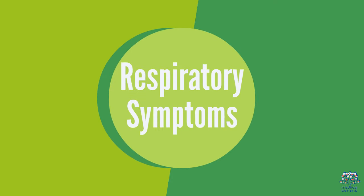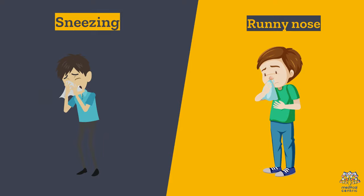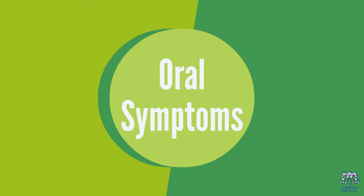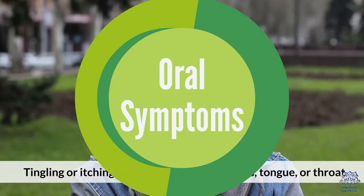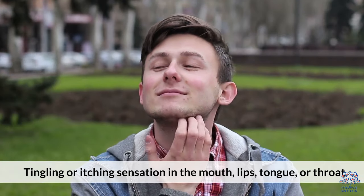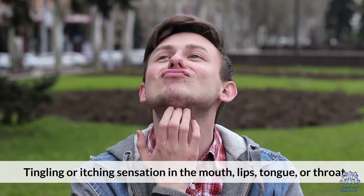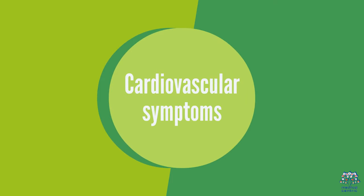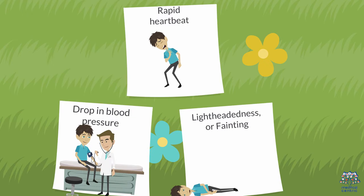Respiratory symptoms may include sneezing, runny nose, congestion, wheezing, or coughing. Oral symptoms include a tingling or itching sensation in the mouth, lips, tongue, or throat. Cardiovascular symptoms can include rapid heartbeat, drop in blood pressure, lightheadedness, or fainting.